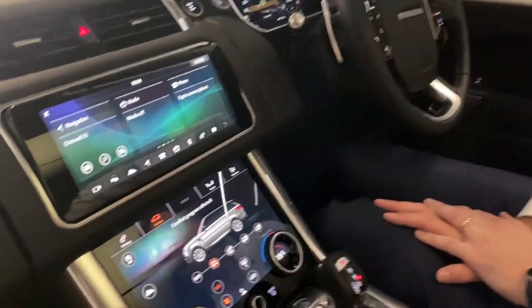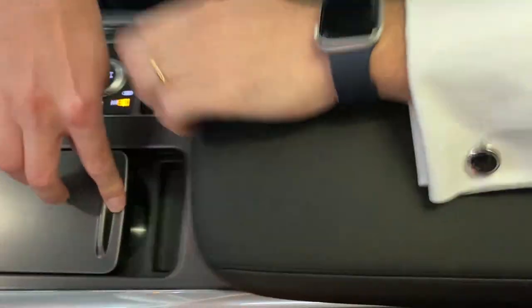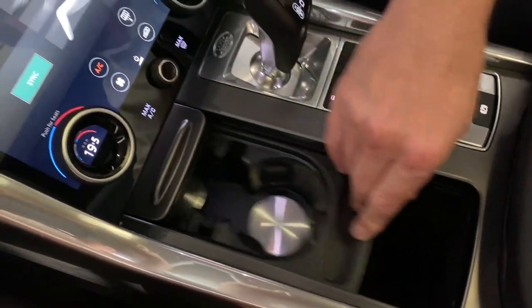Welcome to the 2021 Range Rover Sport interior. We'll start with the center console — a lot of storage in typical Land Rover fashion: large cabinets, two cup holders, more storage underneath the cup holders, and more connectivity.